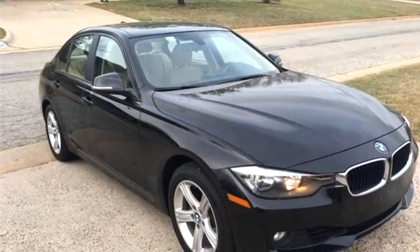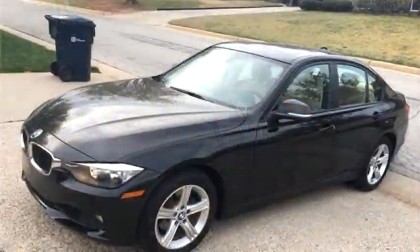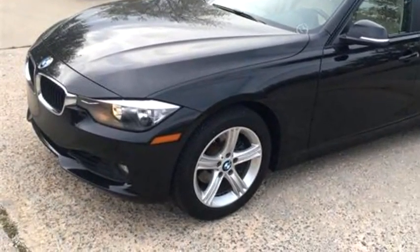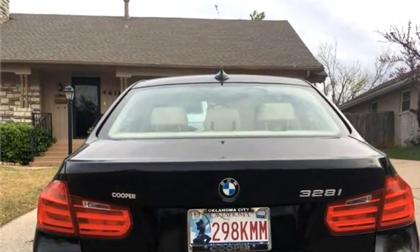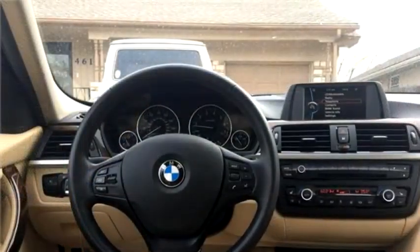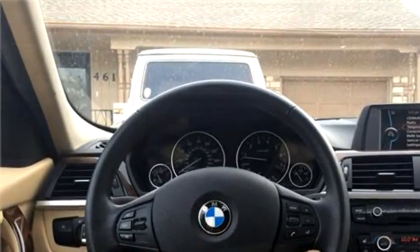Car Finders Incorporated proudly presents this 2013 BMW 3 Series 328i Sedan. The body style is sedan, it has four doors. Transmission is automatic, drivetrain is rear wheel drive. Exterior color is black, interior color is tan.